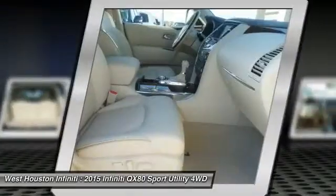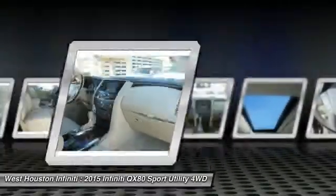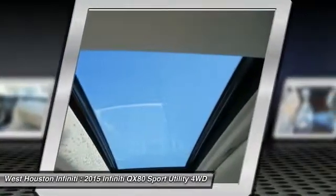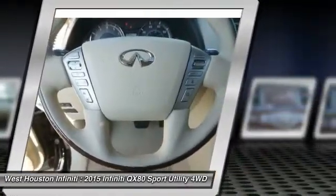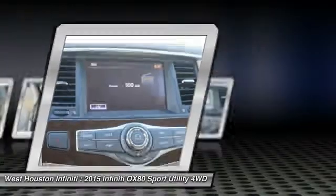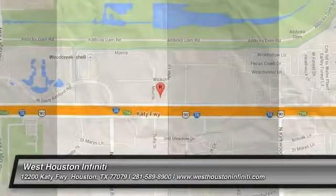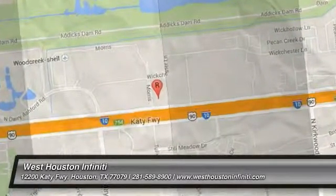Drive away with a great deal on this vehicle. Call or stop in today. I'll see you soon. Thank you.